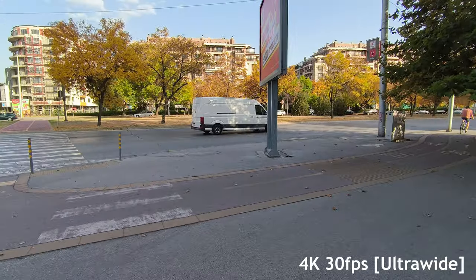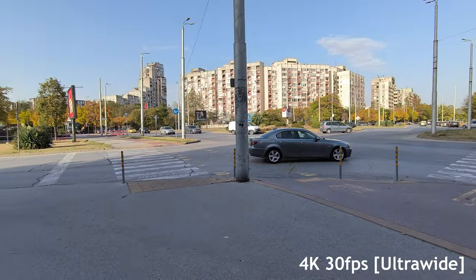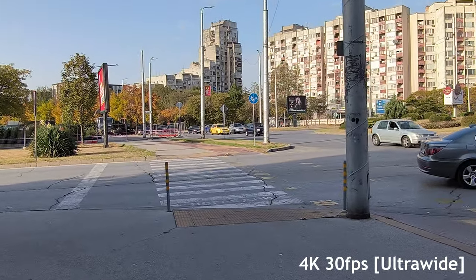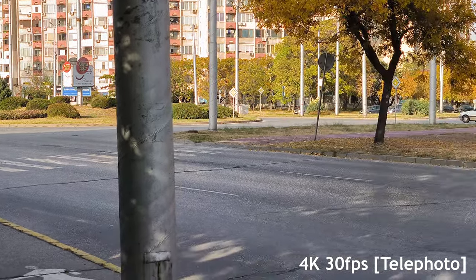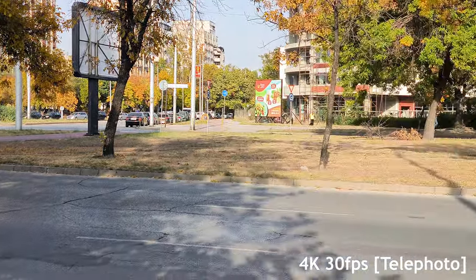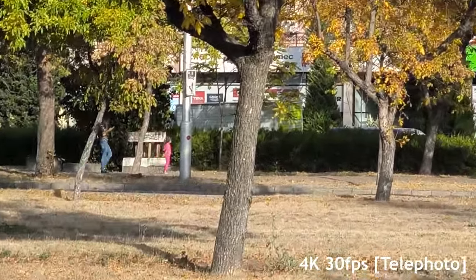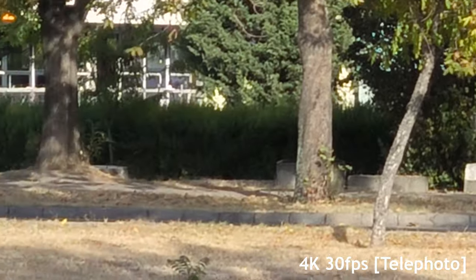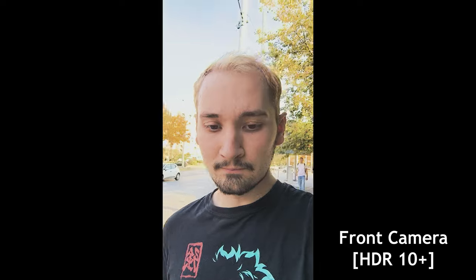My personal opinion about the Xiaomi 13T is that it's definitely a lot more worth it than the 13T Pro, mainly because the only real difference is the slightly faster CPU on the Pro version and the ability to record 4K 60fps and 8K 24fps, which honestly nobody is going to use. For around $200 less, you should definitely save yourself the money and just go with the regular 13T — it's honestly a great experience and you definitely won't regret it.